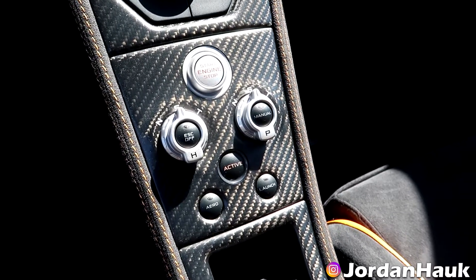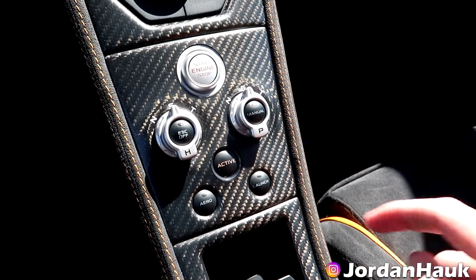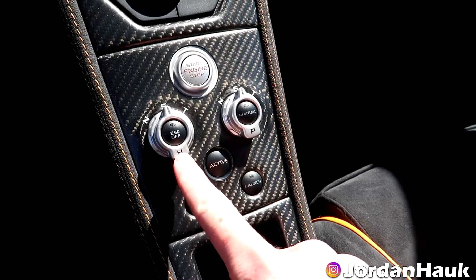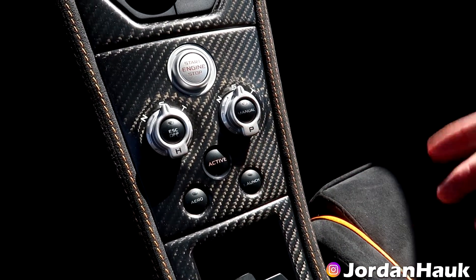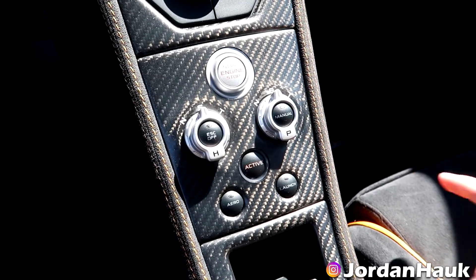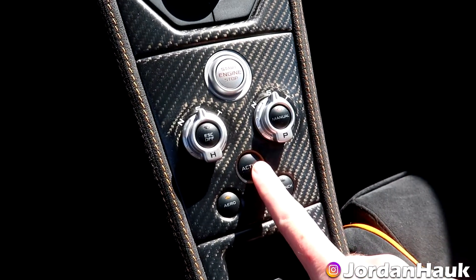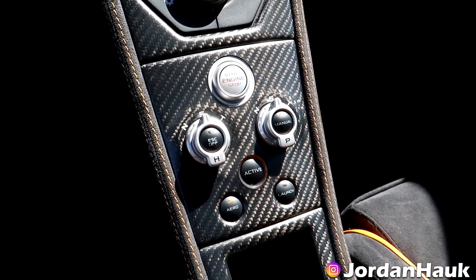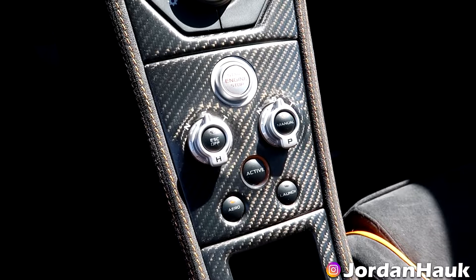One of my favorite features about McLaren in general is you have this active panel where you can customize your overall driving experience, adjusting your handling and your powertrain separately instead of having a preset mode. Another fun fact about the LT in particular: if you hit your active button here and then press the arrow, the rear wing behind you will pop up to its raised position.